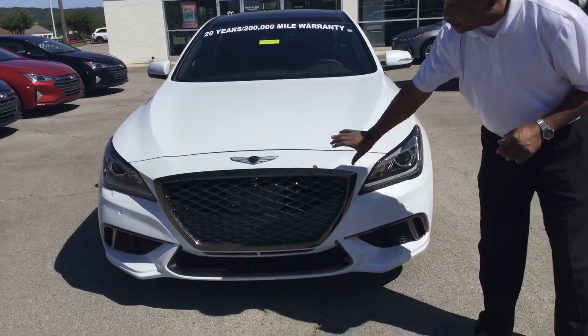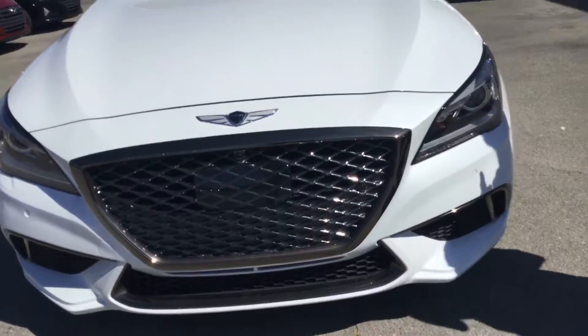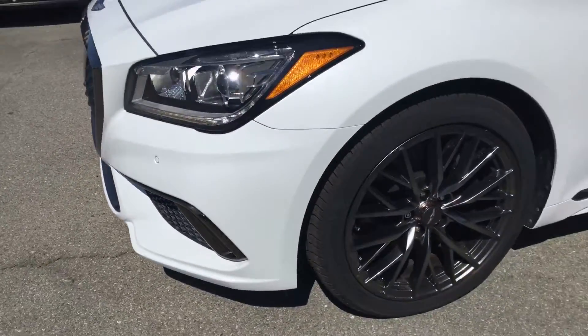As you can see, it has a distinct front grille. Now, this is a sport model, so it looks a bit different. You have wrap-around headlights. You even have the sport wheels here with a smoked finish on the outside.